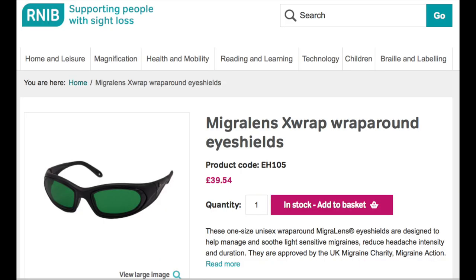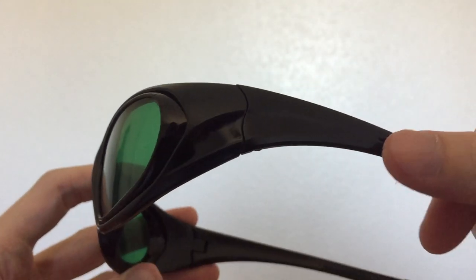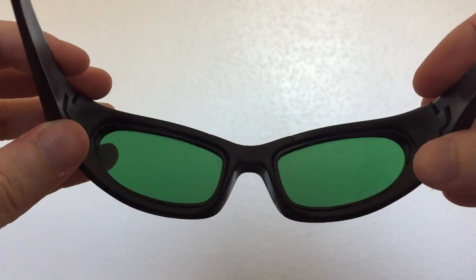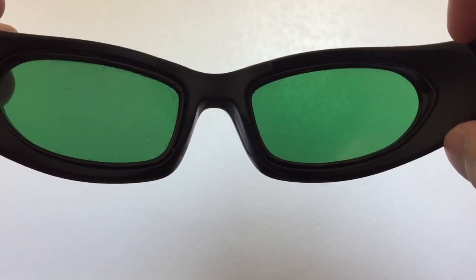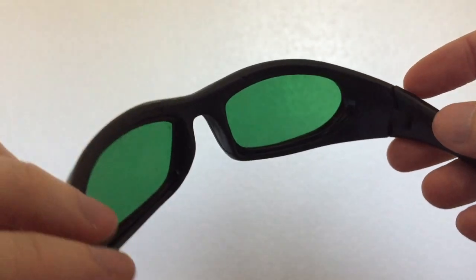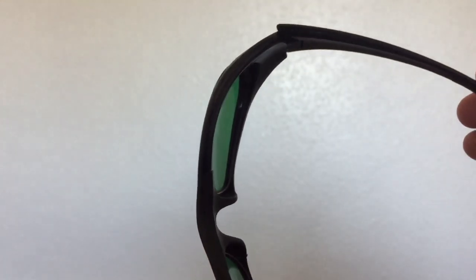They are called Migra Lens X-Wrap Wrap Around Eye Shields, from the RNIB store. They're £39.54. Being visually impaired, I can get products without paying the VAT from the RNIB, so it might be even less than that. As the name suggests, they wrap around the side of the eye to block any light coming in from the corners, and they're green-tinted. Migra Lens does mean they're for people who suffer from light-sensitive migraines, but even though I don't suffer from those, these are still useful, because the green colour basically cuts out a lot of the light spectrum that causes glare. Not just in the sunshine, but even when it's cloudy there can still be glare, so I'll even wear these then.